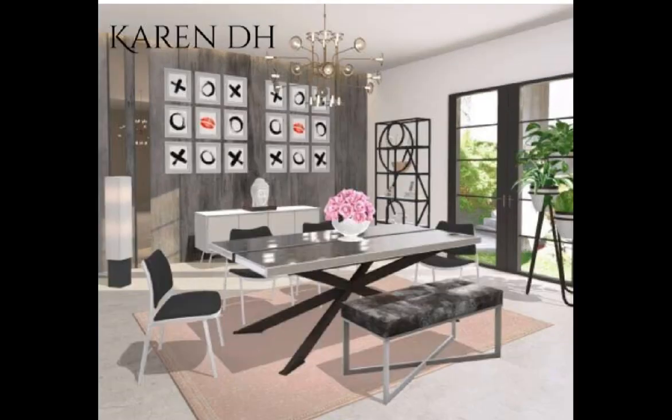Karen D.H., congratulations, girl — I'm loving your design. You have this same dining room table that I absolutely love. And this is great wall art, by the way. I'm loving it. You did a great job in here, girl. Congratulations.